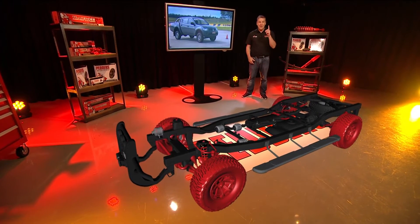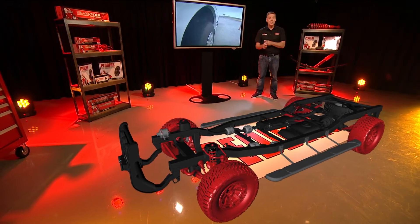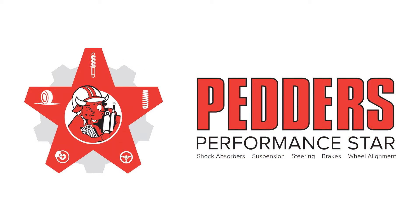Remember the five key areas of critical automotive importance — and they're all interlinked: shock absorbers, suspension, steering, brakes, and wheel alignment. They should all act in total harmony.